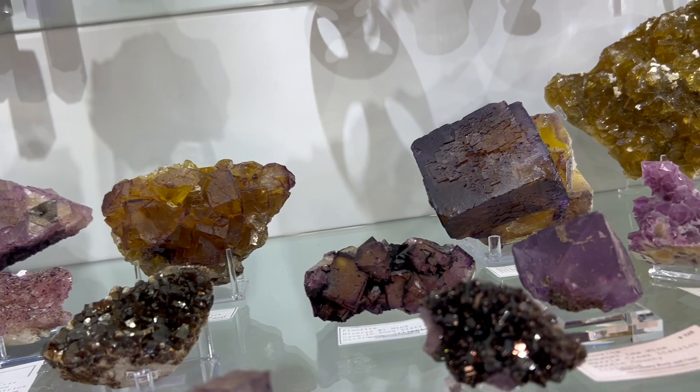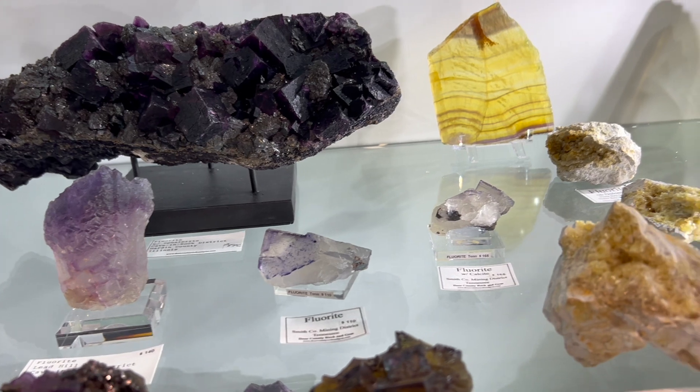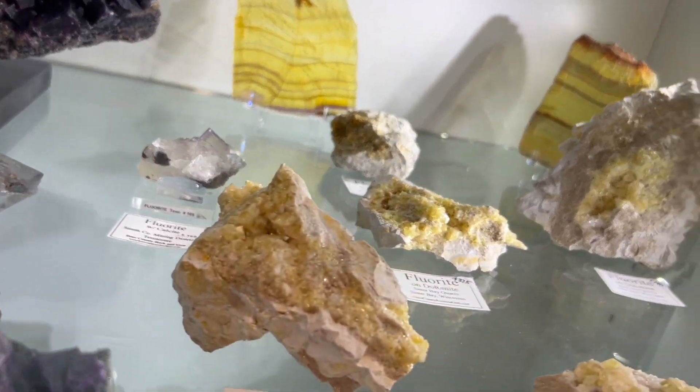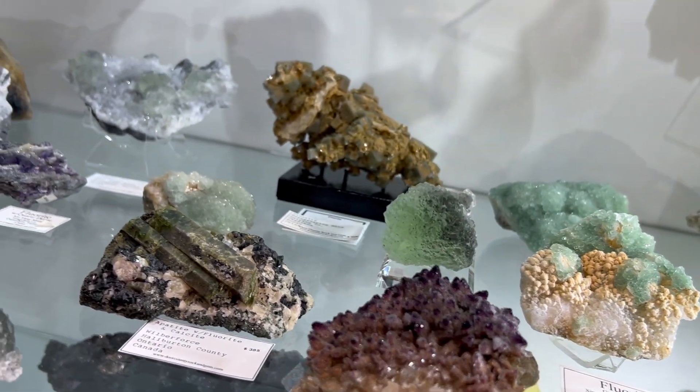Formed in hydrothermal veins, fluorite crystals grow in perfect geometric shapes, usually cubes. Their stunning colors are the result of trace elements like iron or rare earth metals present during formation.